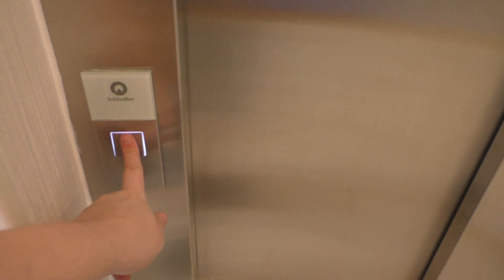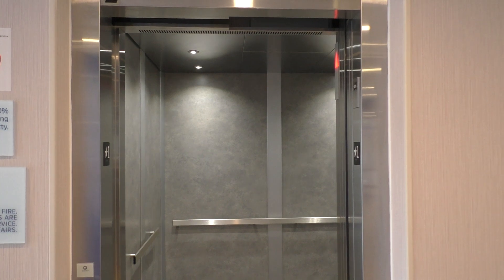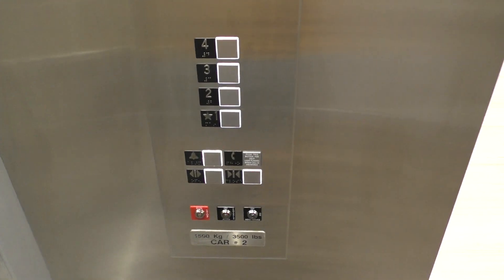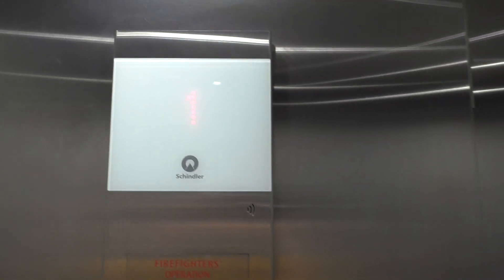Let's get another one. Wow, very nice. These doors close quick, geez. Let's go up to 4 and we'll look at the indicator.